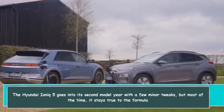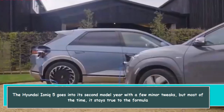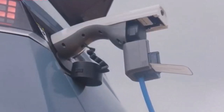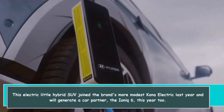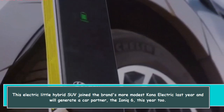The Hyundai IONIQ 5 goes into its second model year with a few minor tweaks, but most of the time it stays true to the formula that has made it so popular. This electric SUV joined the brand's more modest Kona Electric last year and will gain a sedan partner, the IONIQ 6, this year too.